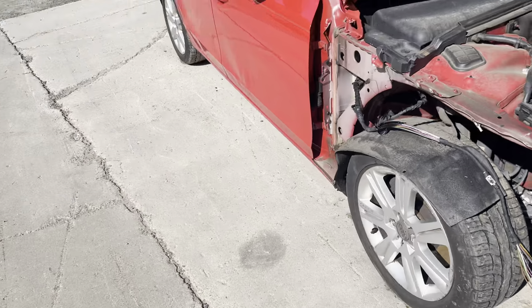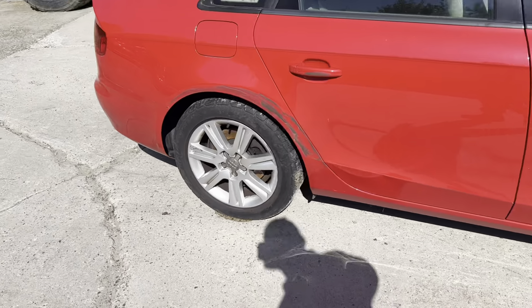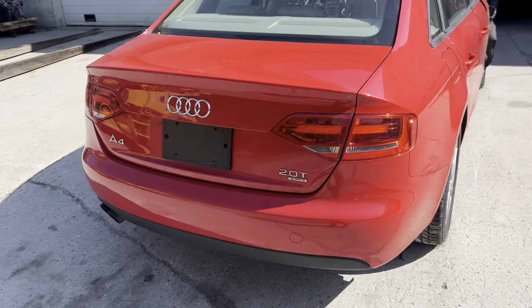Hitting the passenger front. Engine runs beautifully. Low mileage down here. Got our secondary damage down the side there.